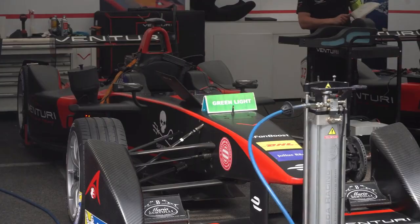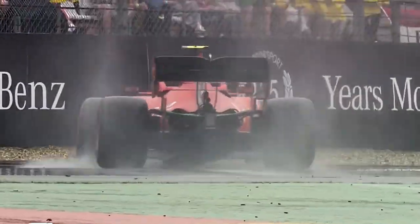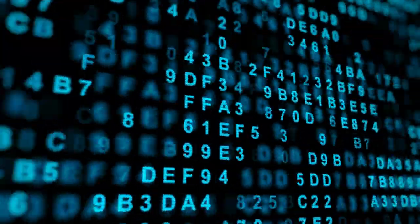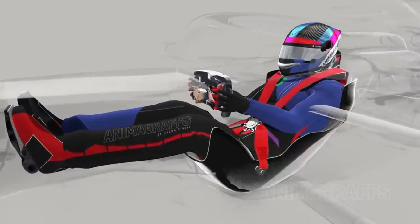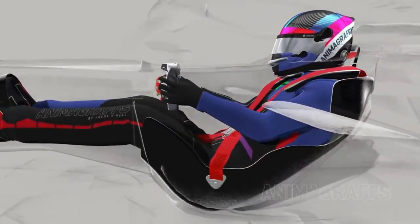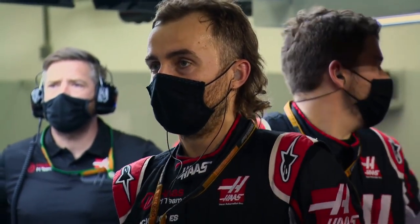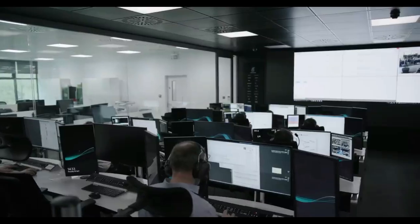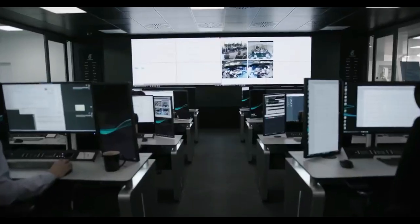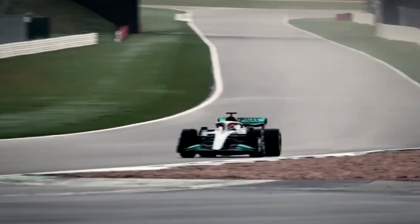From pre-race simulations to real-time decision-making on the track and post-race analysis, every aspect of the game is connected through a complex web of real-time data streams. Sensors embedded throughout the car and on the driver transmit an endless flow of data, providing teams with insights impossible to discern with the naked eye. With the help of data analysts and pit crews, teams can fine-tune their performance, adjust strategies on the fly, and gain a crucial edge over rivals.